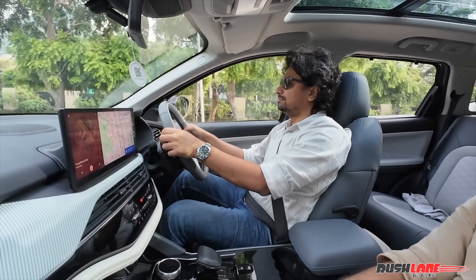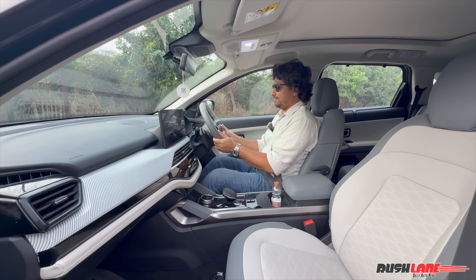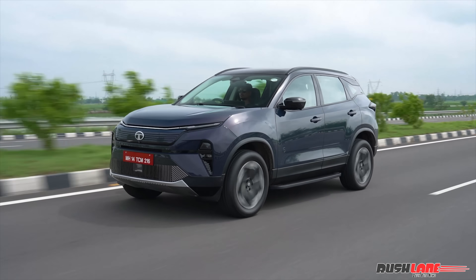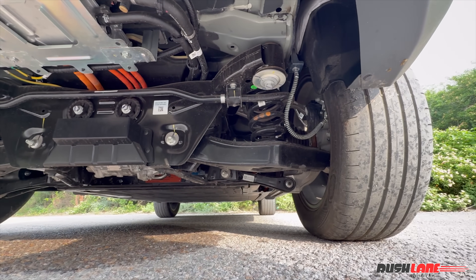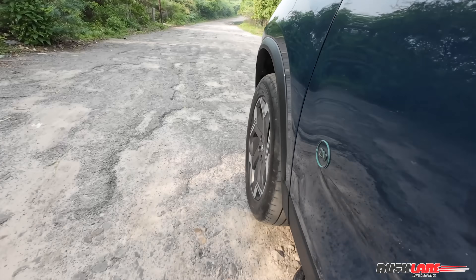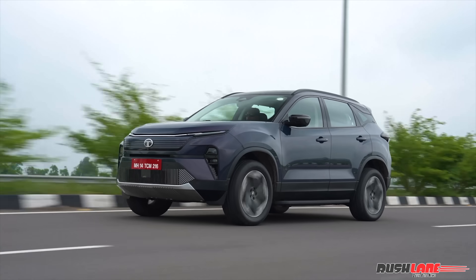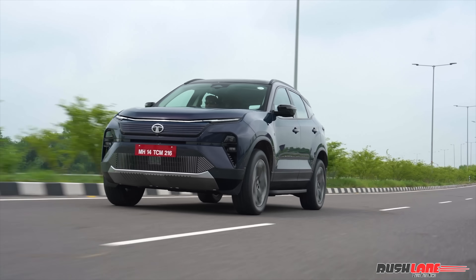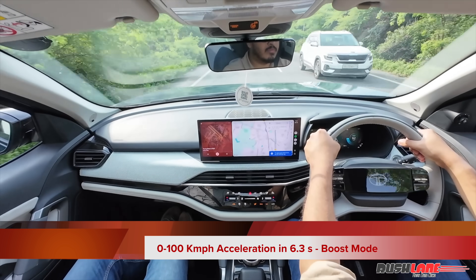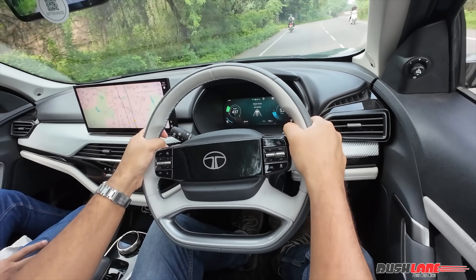Driving the Harrier EV is where things really come alive. The driving position is commanding, as you'd expect from a Harrier, and the steering adjusts for both reach and rake, making it easy to find your ideal driving posture even for tall drivers. A major change is the suspension — this is the first Harrier in years to feature independent rear suspension, and the ride quality reflects that. Even over broken patches or angled speed breakers, the Harrier EV remains composed unlike the ICE variant. Body control is noticeably better and ride comfort is among the best in its segment. The acceleration is insane, especially in sport and boost modes. Tata claims 0–100 kmph in just 6.3 seconds, and we found that is achievable with ease. Despite weighing over 2.3 tons, braking performance was strong with good pedal progression, though initial bite could have been sharper.